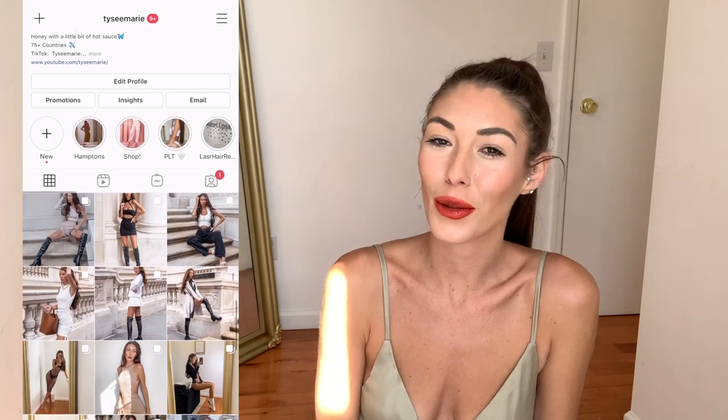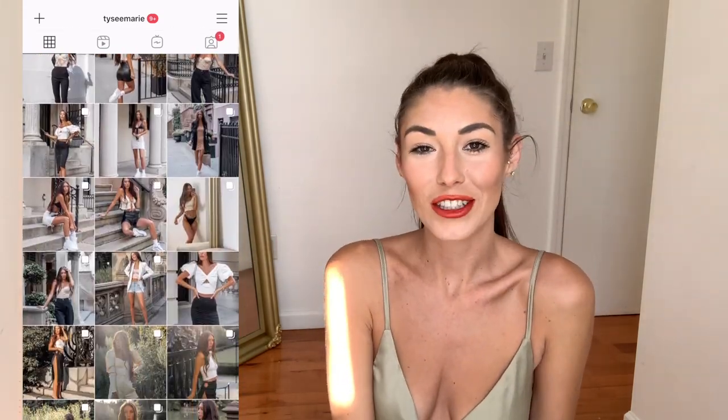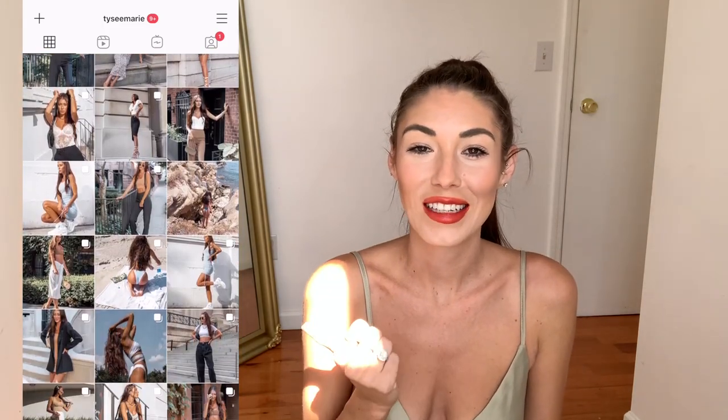So I'm actually going to be doing a little Zaful haul for you guys today, and I also have a discount code for you guys. It is Tysi18. I'll leave it on the screen as well as in the description box below, just in case you guys want to shop. Also, if you guys want to go follow me on Instagram, I post daily over there. So with all that being said, let's just get into the video.